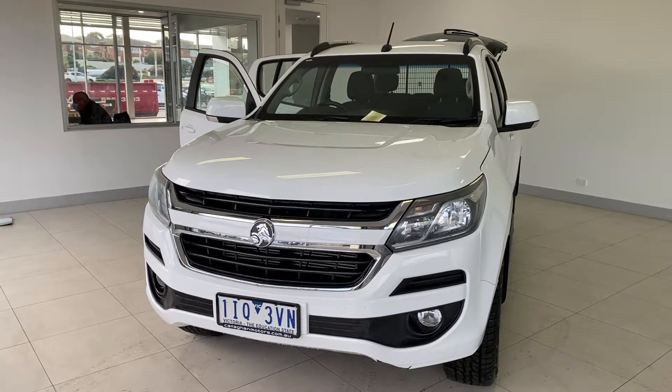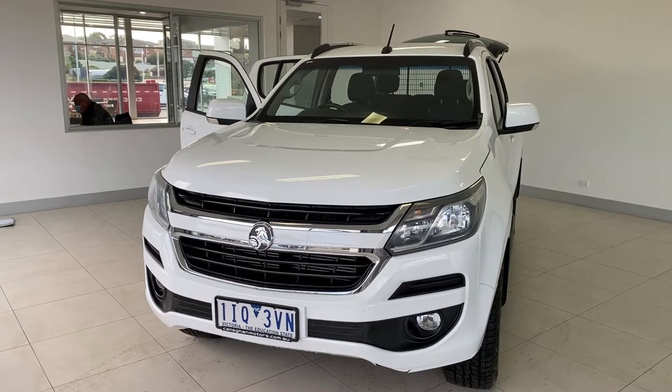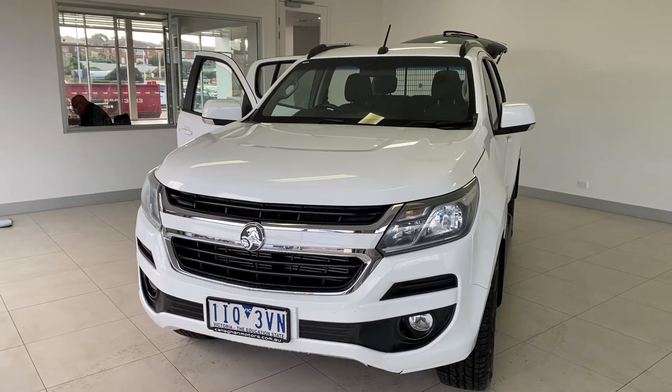Please note that we are also complying with all current government rules and regulations surrounding COVID-19 to keep all of our customers and staff safe. Click or call to get in touch today to have a chat about our 2016 Holden Trailblazer LT.